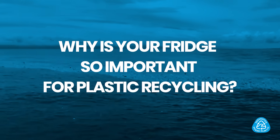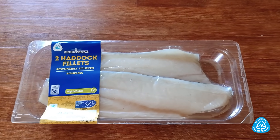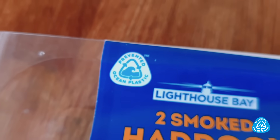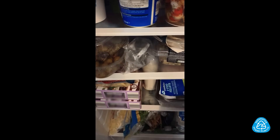Why is your fridge so important for plastic recycling? Putting packaging in your fridge that's made out of recycled plastic is one of the most important things you can do to boost recycling and prevent plastic from going into the ocean.